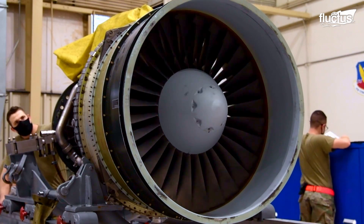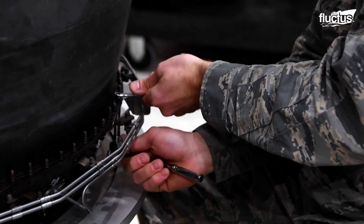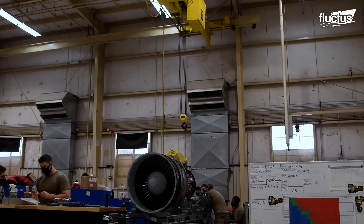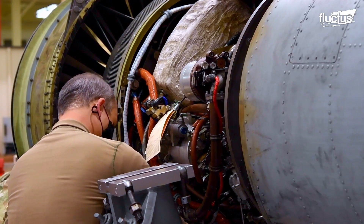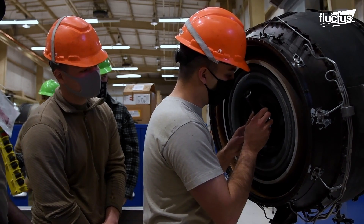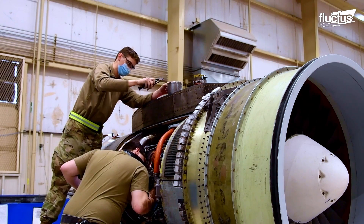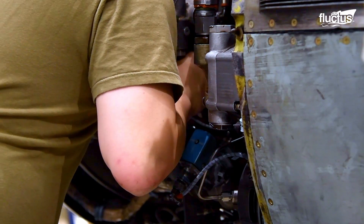The engine's turbine blades, bearings, and control systems require regular maintenance. And in certain situations, the air forces can perform a complete overhaul on critical parts of the aircraft. This maintenance process adopts a multi-layered approach and can involve refurbishing some components, which could take a long time.